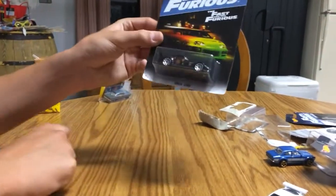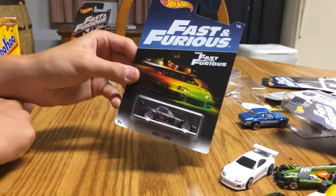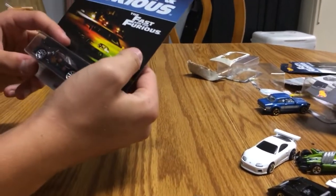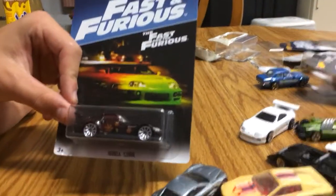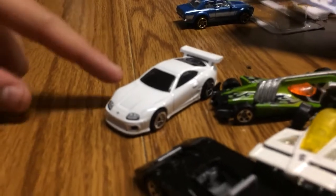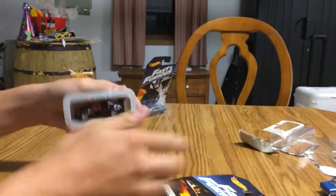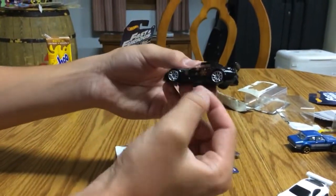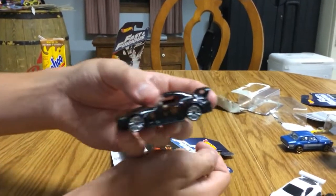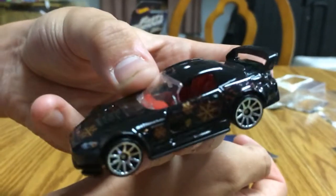Probably my least favorite in the entire set is this Honda S2000 with snowflakes on the side of it. I hate this thing. I like the Honda S2000 but really - orange snowflakes on it? That's like the worst paint job. Even in the movie, I cannot stand this paint job.